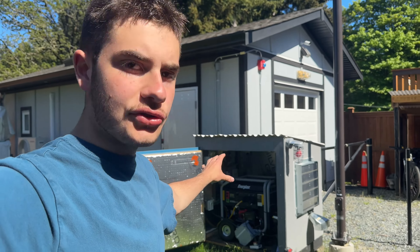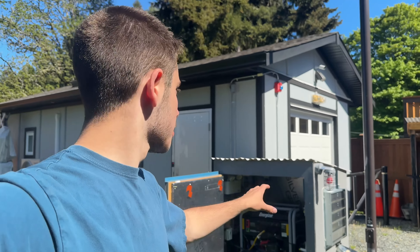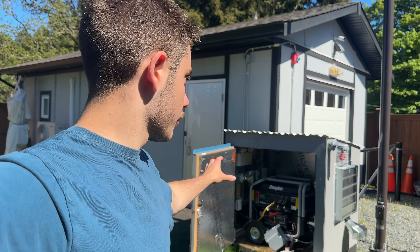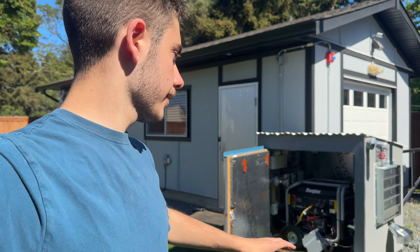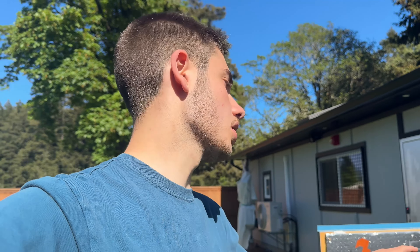Today I'm going to be doing some work on this generator building. This is my backup generator for this building - fully automatic, an inverter/portable generator powered with a starting module and auto transfer switch. I have lots of videos on the whole system. The building it's housed in has automatic heating and ventilation, so I'm going to do a brief walk around on how the system works. The reason I'm here today is to fix something because it's getting too hot in there.